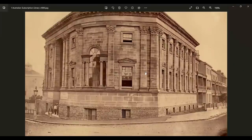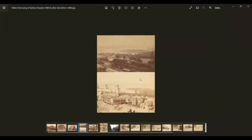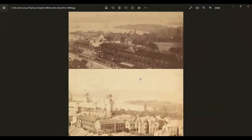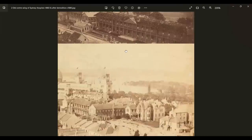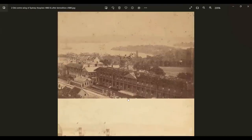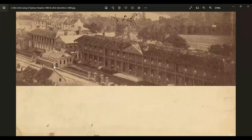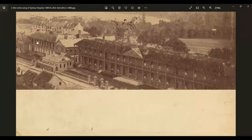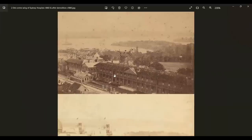Here we have a dome with a belfry — all these very familiar-looking buildings in Sydney, just as they are all across the realm. This one is the old centre wing of Sydney Hospital, circa 1860, after demolition in 1880. Look at the size of this building — we've got what looks like a train track going through it, and two and three-storey buildings across the back. This is all at least two storeys, with oversized levels. And that was in 1860 — less than 20 years after Sydney was declared a city.